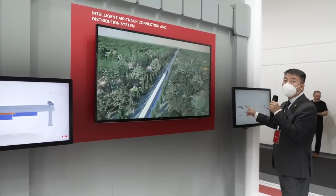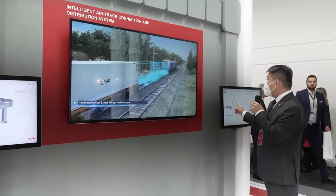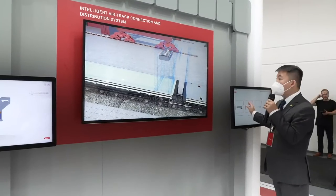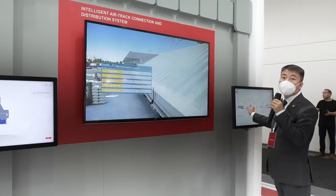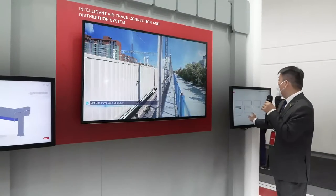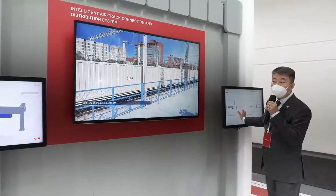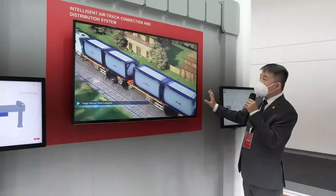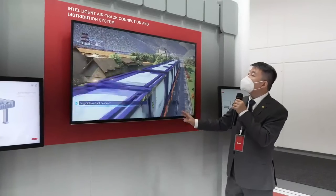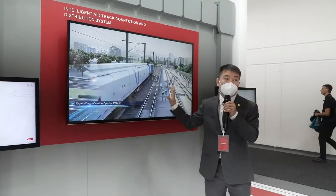We also have customized special purpose container products, such as the large volume tank container, side-open containers, and LNG containers. With all this multimodal transportation equipment, CRRC is looking to provide you a systematic, high-efficiency, door-to-door service. That's our multimodal transportation solutions. We can also go over there to look at the heavy haul transportation solutions.